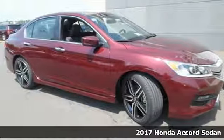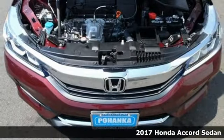It's a 2017 Honda Accord. Be prepared to emerge every day with head-turning looks, luxury and good sense.